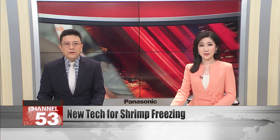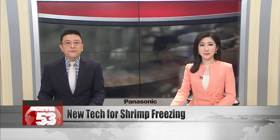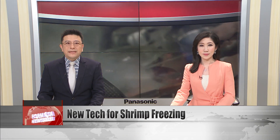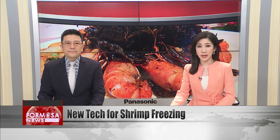A new technology promises to revolutionize the freezing process for food products such as shrimp. Taiwan imports tens of thousands of tons of fresh water prawns from Southeast Asia every year. With the new peptide-based freezing technology, frozen shrimps don't get dehydrated and retain more of their integrity and taste.